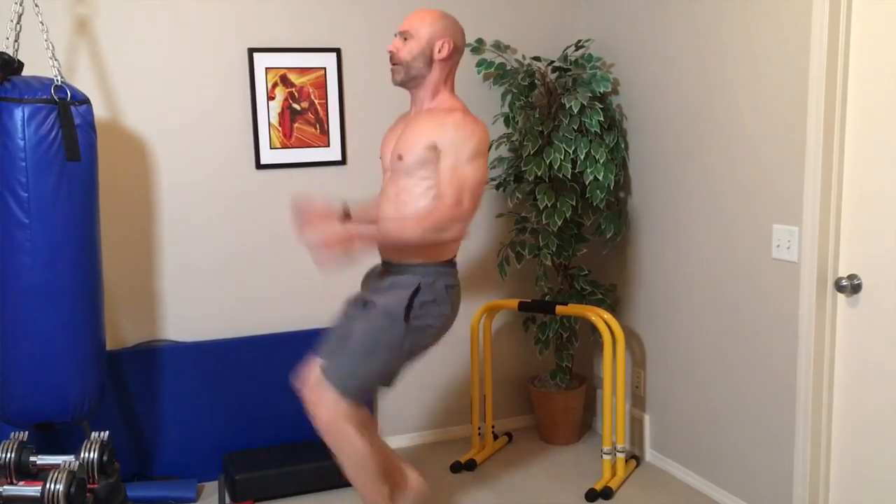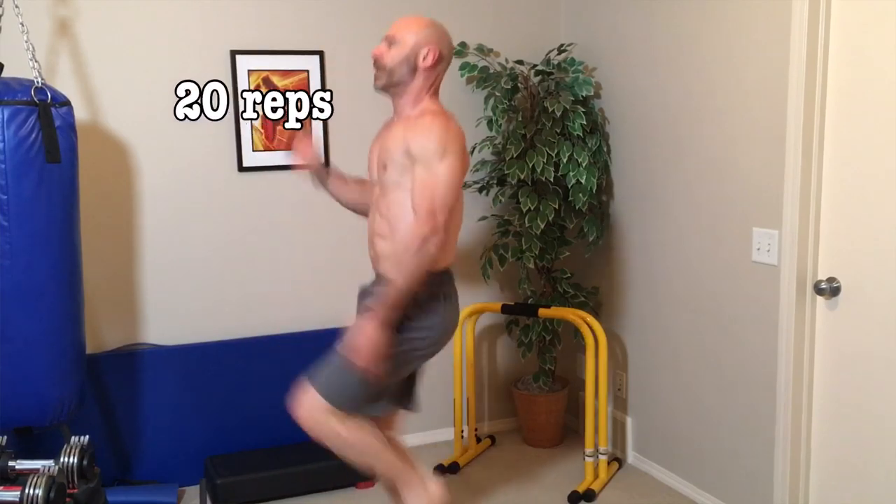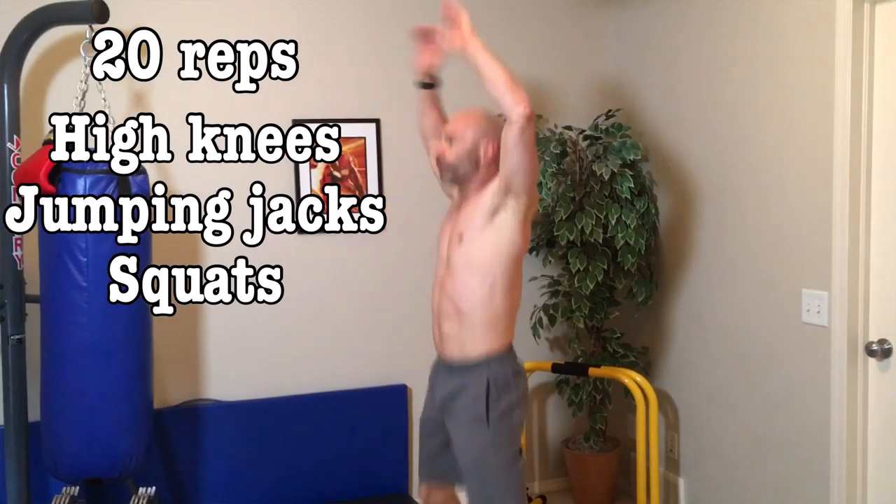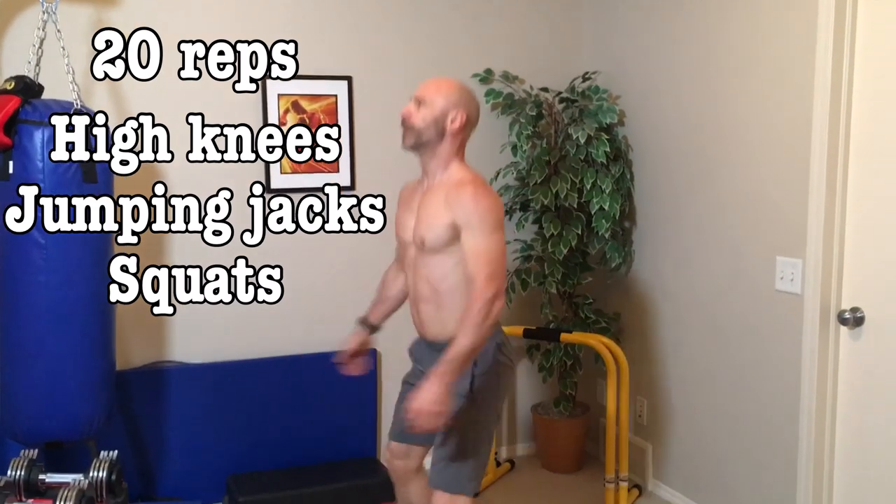Now we're into the workout, and time to ramp up the pace. There's no rest between exercises, as we're going for the biggest metabolic burn in the shortest amount of time. The first three movements are 20 reps each, starting with high knees, then jumping jacks, finishing off with bodyweight squats.